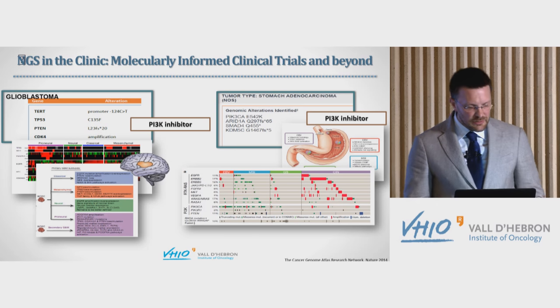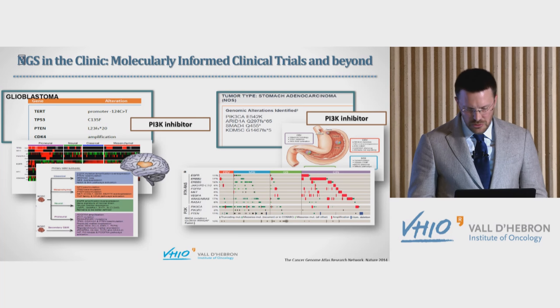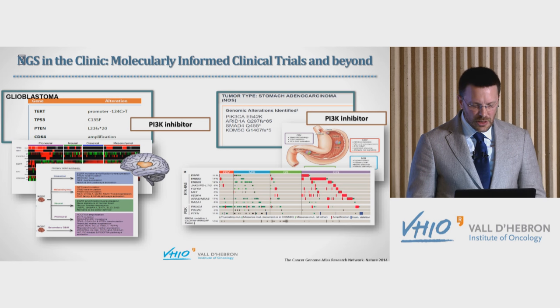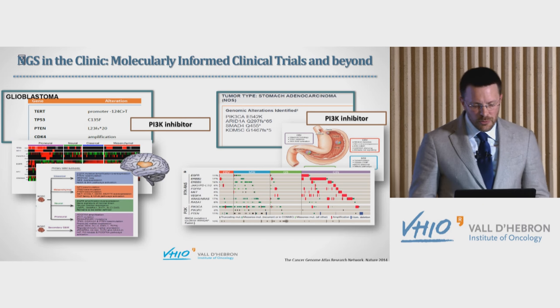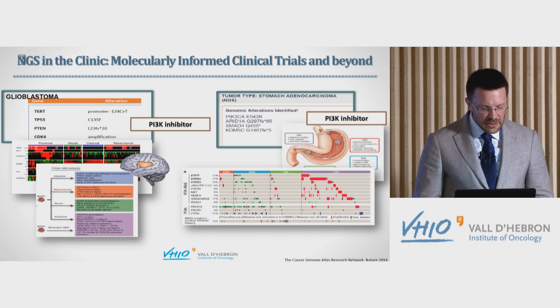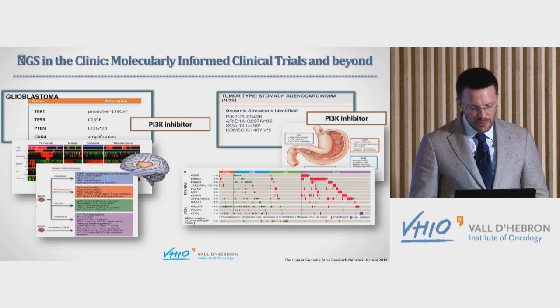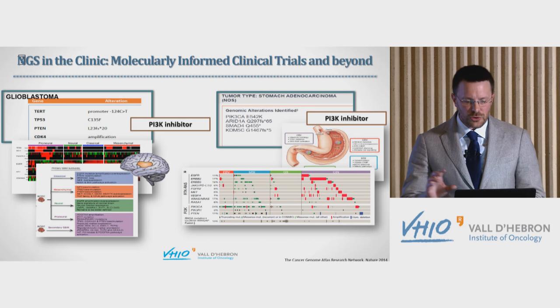Similarly, we can subclassify disease. A glioblastoma with a PTEN mutation might suggest a PI3K inhibitor. A gastric adenocarcinoma with a similar PI3K-activating mutation would get the same recommendation. But comparing these patients with the Cancer Genome Atlas, we can find that the glioblastoma can be classified as classical glioblastoma, and the gastric cancer patient might be an Epstein-Barr virus-associated case. We can now use this information to subclassify disease — with both prognostic and predictive connotations — not only to drive patients to therapy.